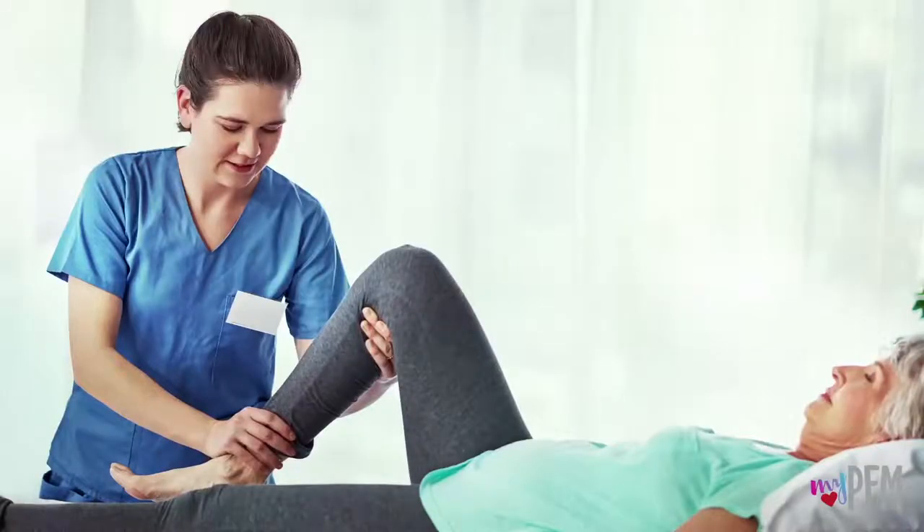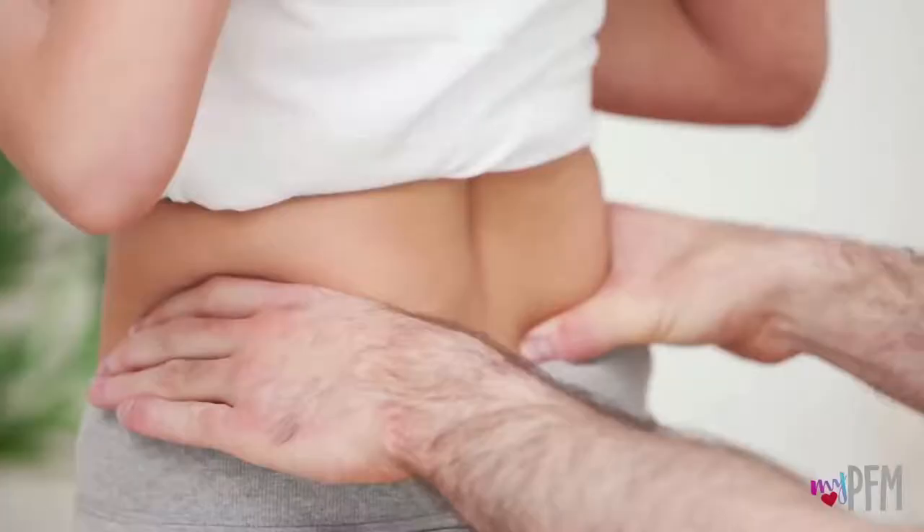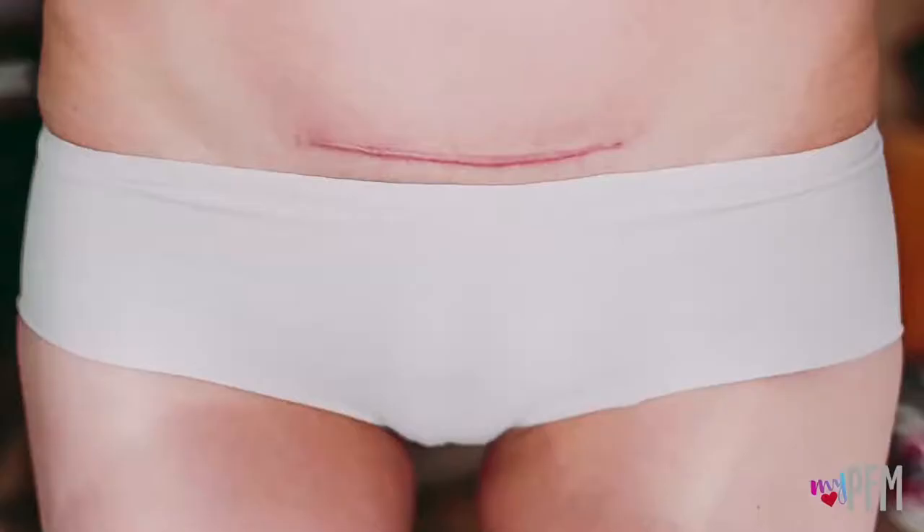Manual therapy is another very effective intervention used by pelvic floor physical therapists. During manual therapy, your therapist uses hands-on techniques to improve movement and decrease pain in your joints, muscles, and soft tissue.